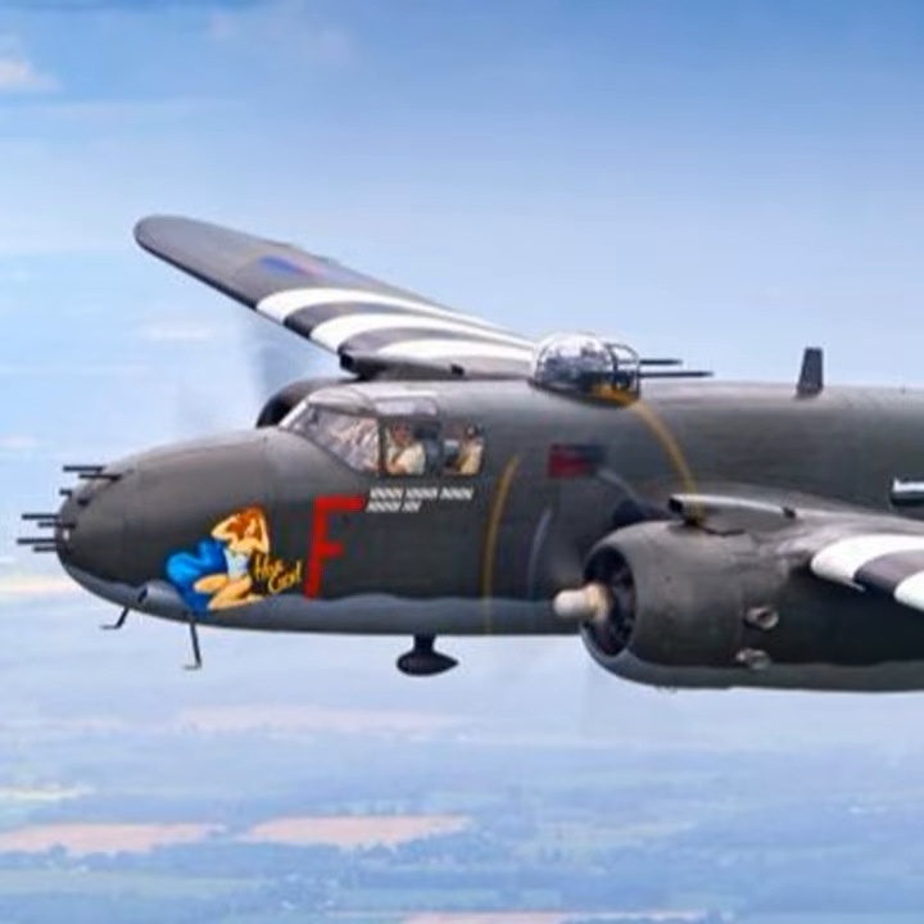They went back to the drawing board, and Douglas's proposal, the DB-7, ended up getting the contract and became the A-20 Havoc, even though their prototype crashed in evaluation also.